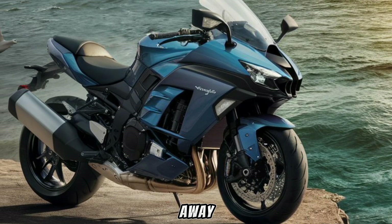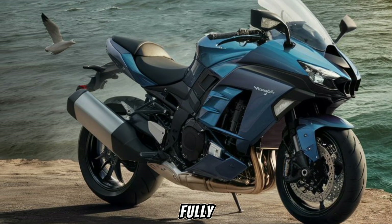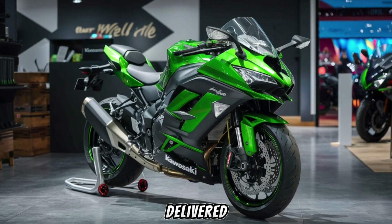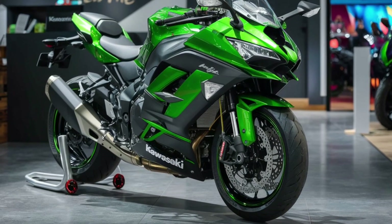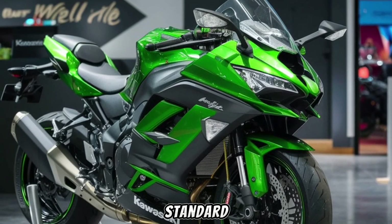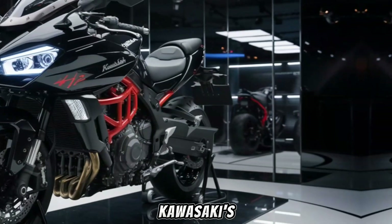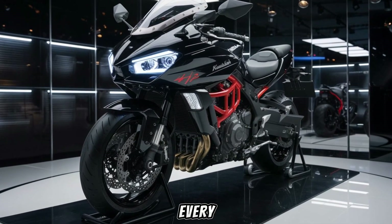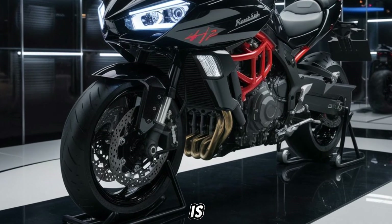The lightweight trellis frame and fully adjustable high-performance racing suspension ensure that this power is delivered smoothly to the road. State-of-the-art electronics come standard, including Bosch IMU with Kawasaki's dynamic modeling software, ensuring that every ride is as safe as it is exhilarating.